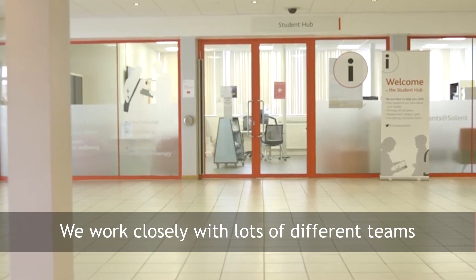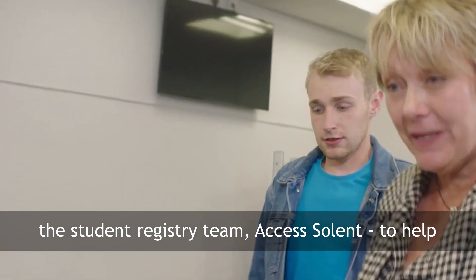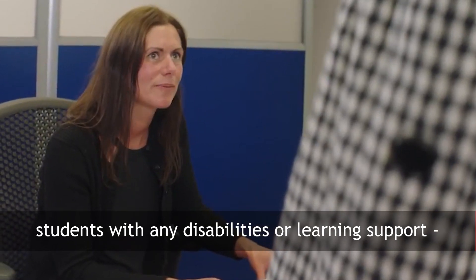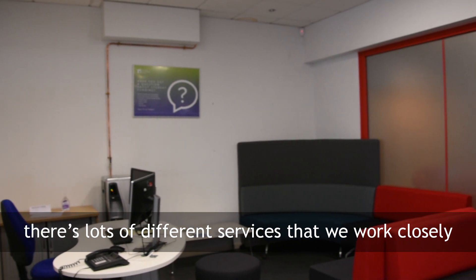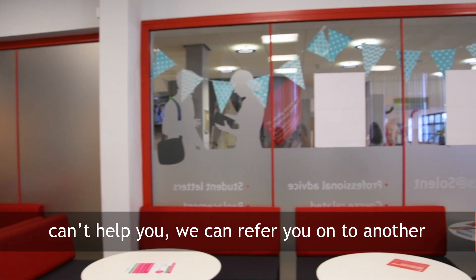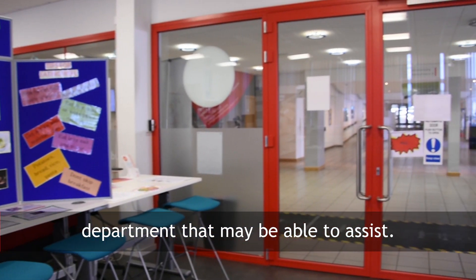We work closely with lots of different teams within the university — Solent Futures, Student Registry Team, Access Solent — that help with any students with disabilities or learning support. There are lots of different services that we work closely with, so you can come to us for the advice, and if we can't help you then we can refer you on to another department that may be able to assist.